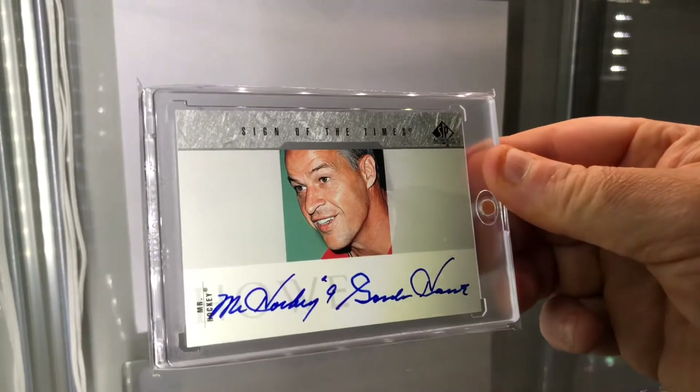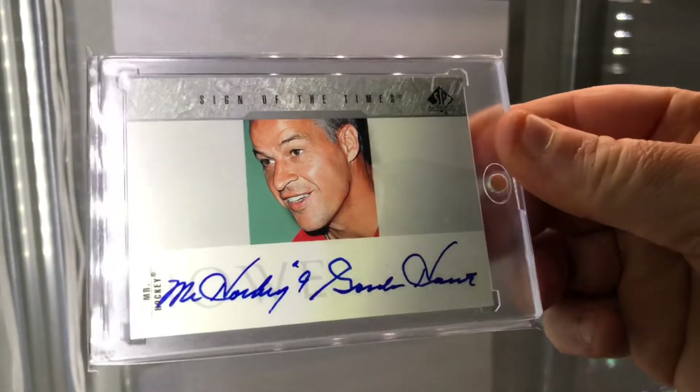And one of the best hockey players of all time, inscribed to 'Mr. Hockey' — Gordie Howe.